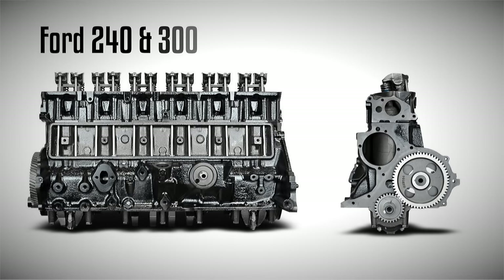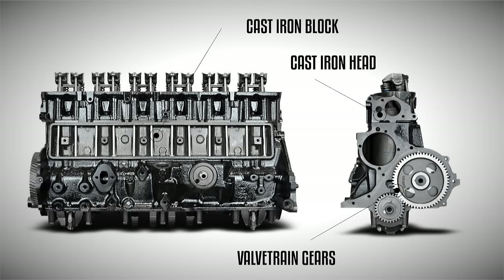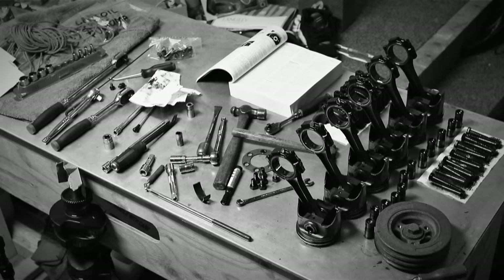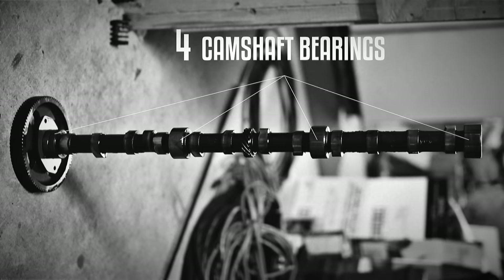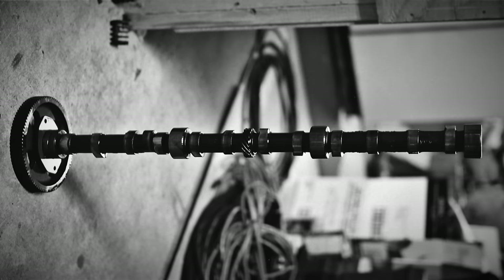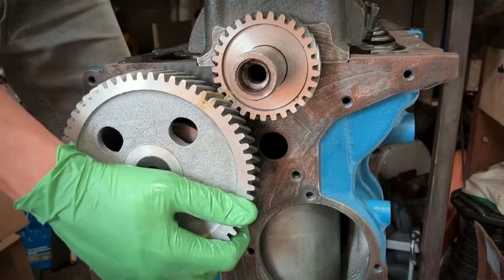Both the 240 and 300 engines were designed to meet a wide variety of applications to a certain standard. While heavy-duty variants were constructed using tougher materials and components, the basic architecture remained mostly unchanged through the engine's lifespan. This includes a cast-iron engine block, cast-iron overhead valve head, three-ring aluminum pistons, forged connecting rods, hydraulic lifters, a single carburetor, and a gear-driven four-bearing camshaft. The gear materials differed depending on the specific model.